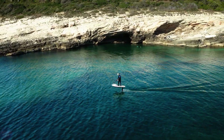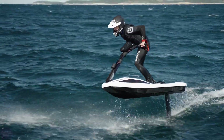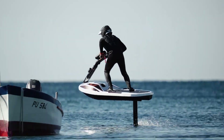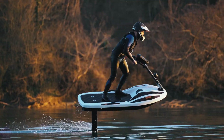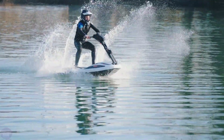Slovenian engineer David Vukovic has created a unique watercraft called the Hydrofoil E-Jetski Flyway. This electric jet ski with hydrofoils combines advanced technology and innovative design, allowing it to literally glide above the water's surface. The Flyway can reach speeds of up to 88 kilometers per hour and cover distances of up to 110 kilometers on a single charge.